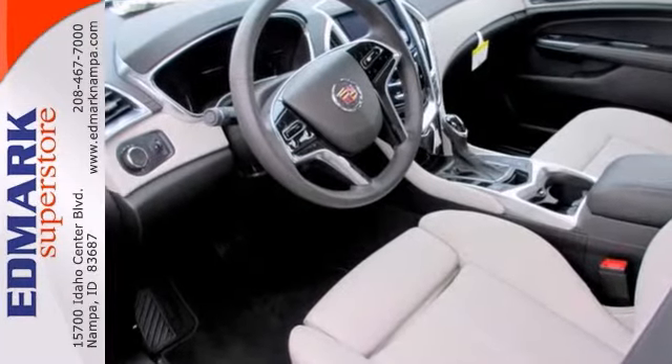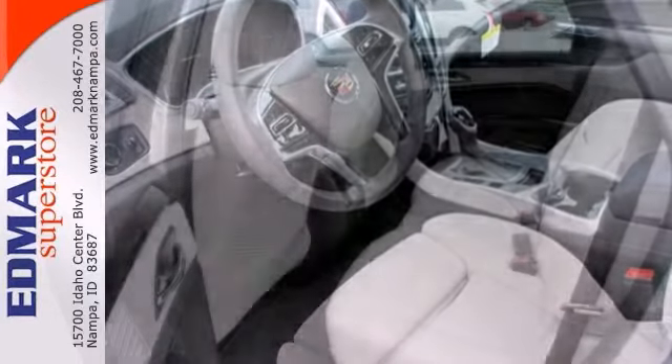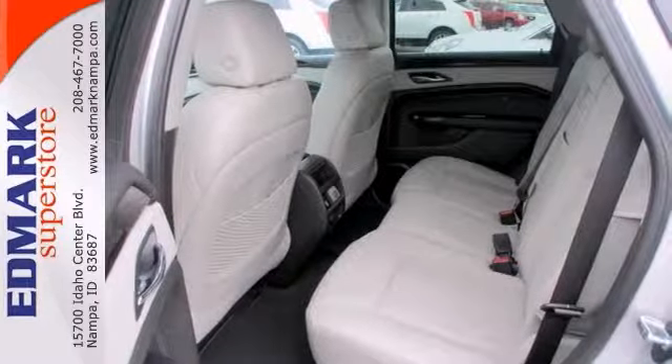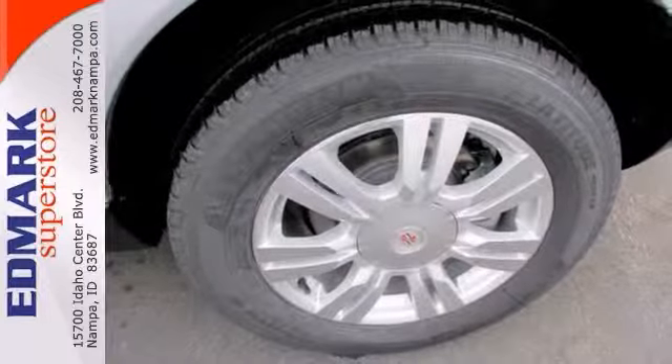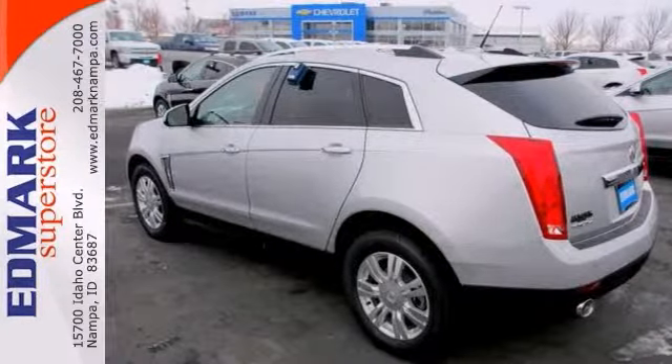Plus, it also has the Bose audio system, emergency communications, and the genuine wood trim and leather seating. This terrific SRX will always bring a smile to your face and others who ride in it with you. It's just a pure pleasure to drive. Come in and take it for a test drive today.